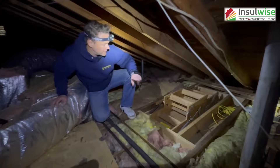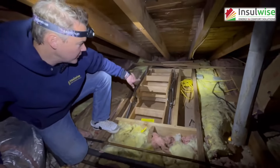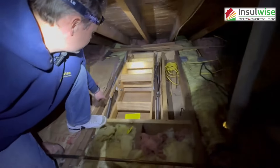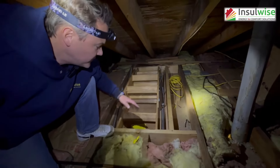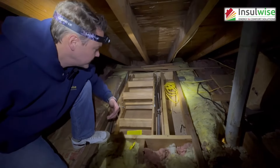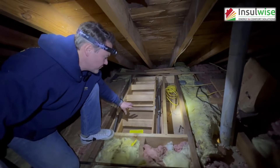The first thing we have is your pull-down ladder that most homes have — totally uninsulated, with gaps all the way around it. You can see the daylight coming up from the room below. This is going to allow for an enormous amount of air leakage to come up in the wintertime, as well as heat gain from the summer to drop down and penetrate through, making the room below hot.